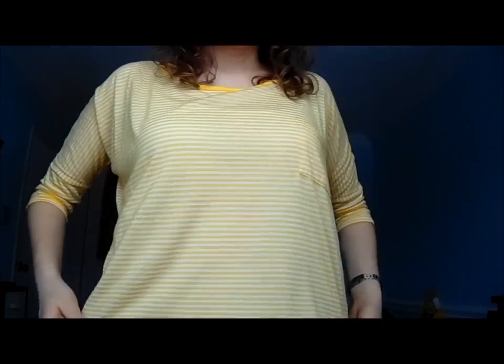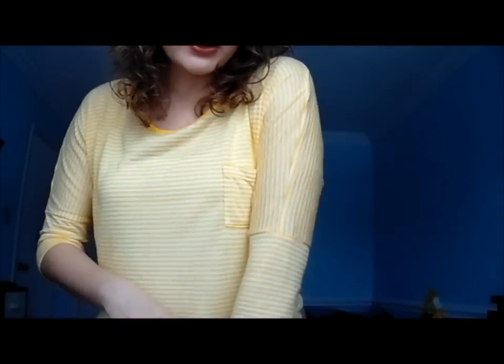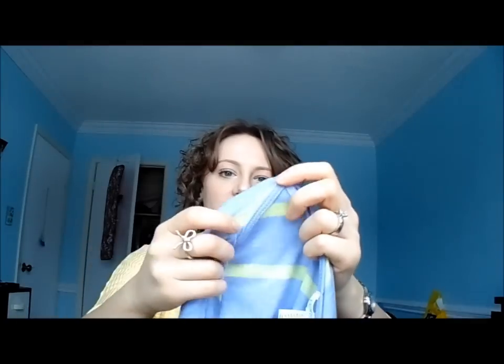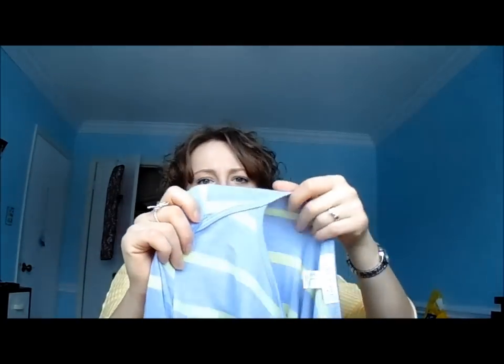Now for my Forever 21 haul — just a couple of things. First, the shirt I'm wearing: it's white and yellow stripes, there's a little pocket, it's loose, curves up a bit at the side, three-quarter cuff sleeve, and flowy. It was originally around $17 but when I checked the bill it was only $7.99 — I had no idea it was on sale, such a good surprise. The second shirt is purple and yellow striped, long sleeve, nice loose fit, with a little seam detail at the top. I thought both were really cute.